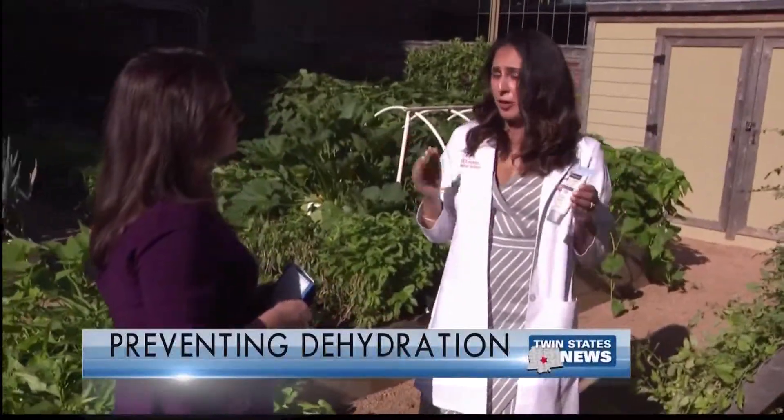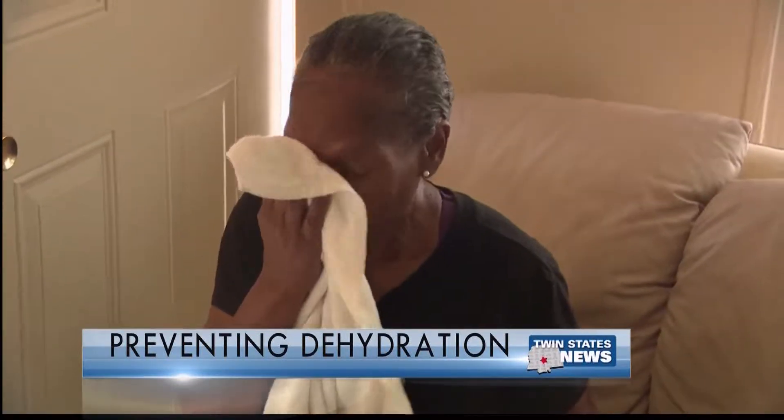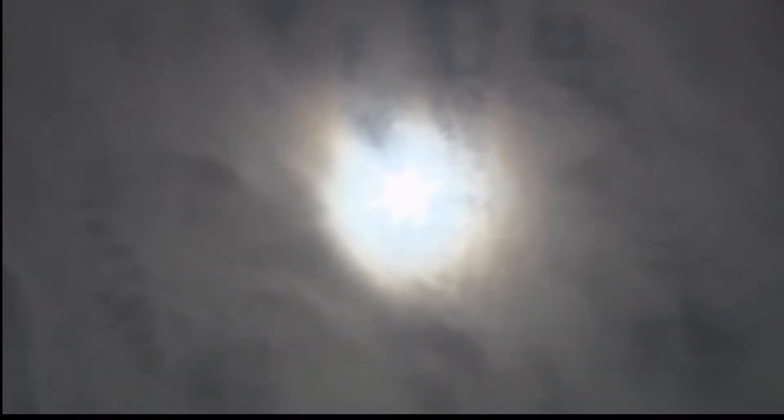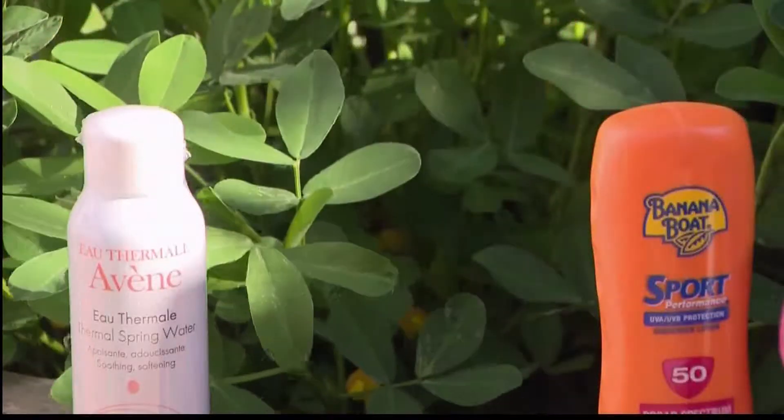Dr. Shabana Willey, a UT Health emergency room physician, says heat exhaustion is the most common illness that comes into the ER every summer, and she doesn't want it to happen to you. She says the best way to do that is to prehydrate — make sure you're getting plenty of water every day before you ever go outside.